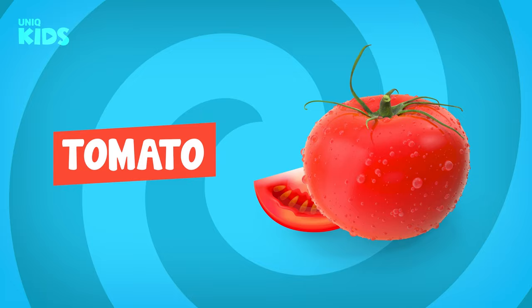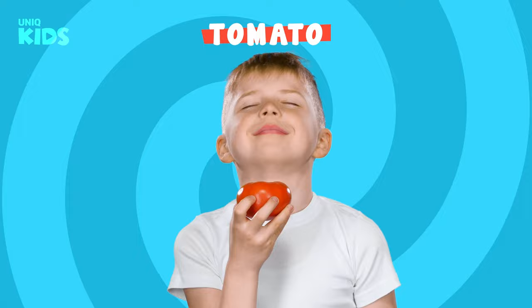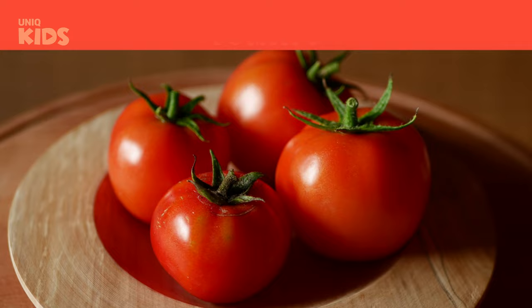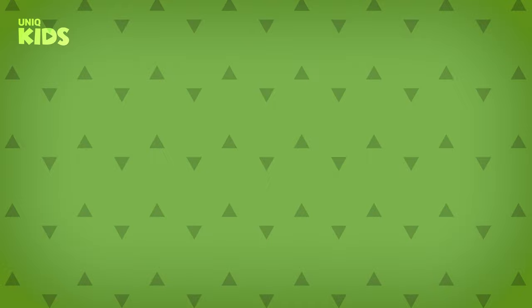Tomato. Tomatoes grow above ground in summer. Tomatoes are delicious and nutritious. Tomatoes make bones and teeth stronger. The hair and skin of those who eat tomatoes will be brighter. Also, the tomatoes we eat in the summer help us protect our skin from the sun.